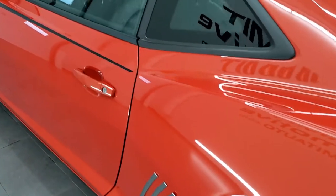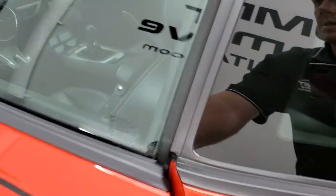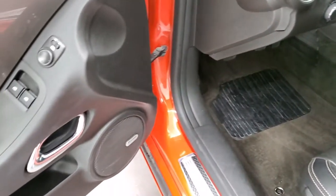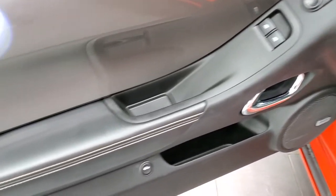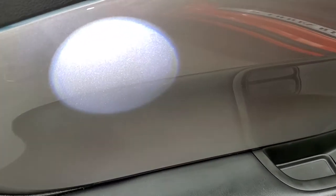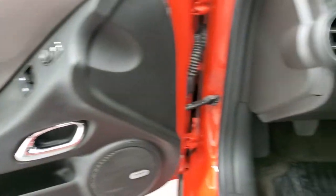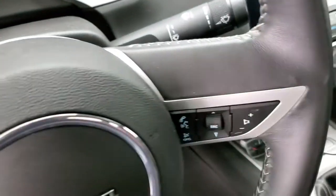We'll hop inside and take a quick look at everything. It does come with factory floor mats, power windows, power locks, power mirrors, and it's got this silver metallic door and dash trim, and auto headlamps.